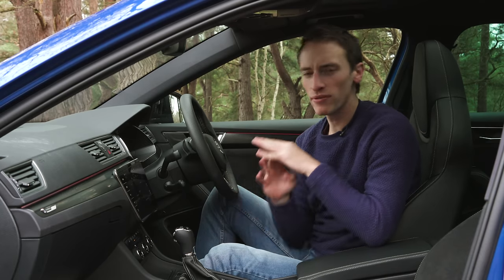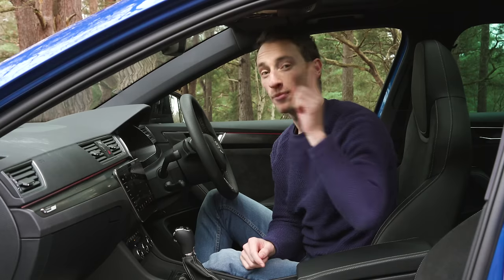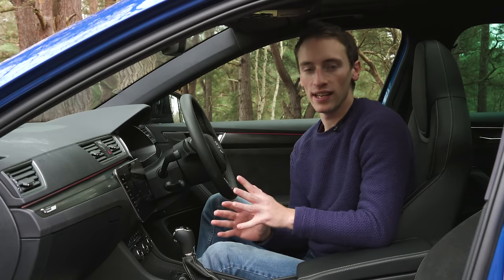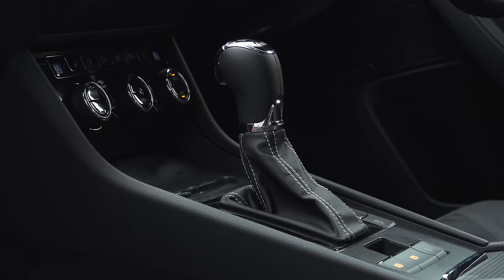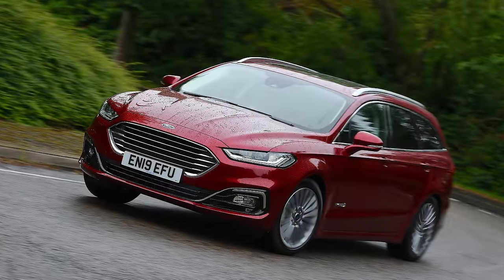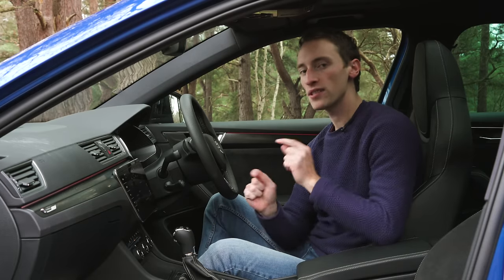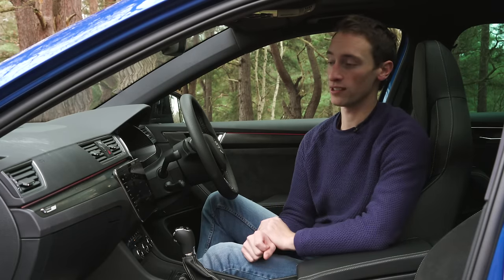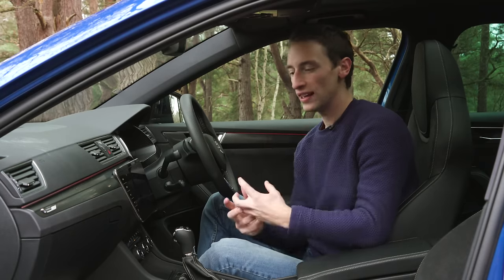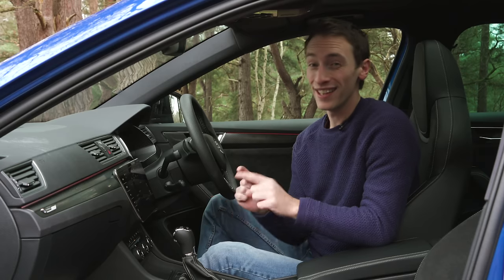Inside the facelifted Superb there's not much to point out, but you do get some extra chrome detailing, some decorative trim inserts, and from SEL and above you have contrast stitching on the front seats. Apart from that it's the same brilliant interior from before — build quality is excellent, it's all well screwed together. This is a class with cars like the Ford Mondeo estate and at the more expensive end the BMW 3 Series Touring and the Audi A4 Avant, but no matter what you compare it to, the Superb estate is very impressive inside with soft-touch materials on the dashboard. It's outstanding value.